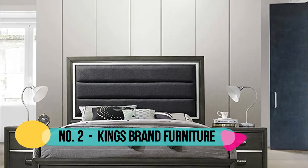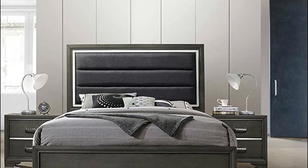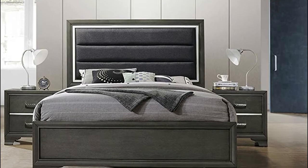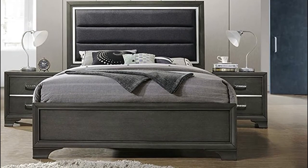Oceana Greywood with faux leather headboard king size bedroom set. Set includes king headboard, footboard, rails, dresser, mirror chest, and two nightstands.